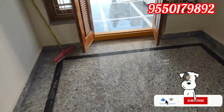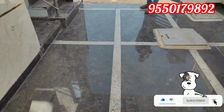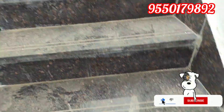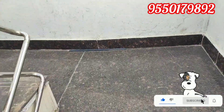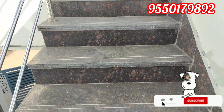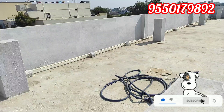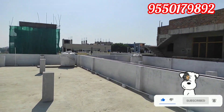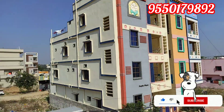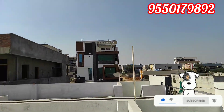Now we are going to subscribe, like and share. Now we are going to show you the same construction in the house and the details. You can see the whole location — it is a full development area.